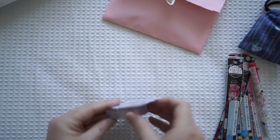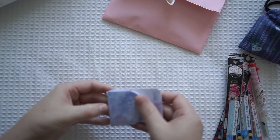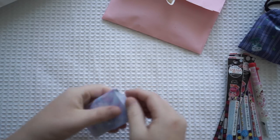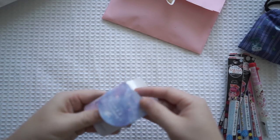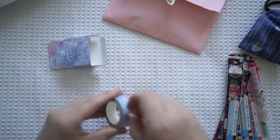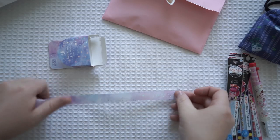We also have a washi tape, and this one is gorgeous. It's the night sky and it's just got these beautiful pastel colors that just match my aesthetic perfectly. Oh my goodness, I'll pop it out for you. This is beautiful - just knowing my style perfectly.